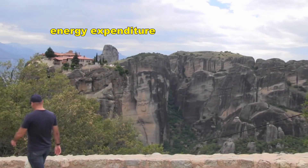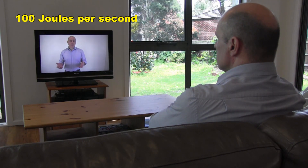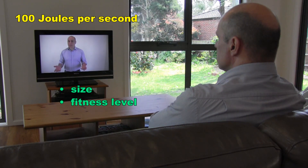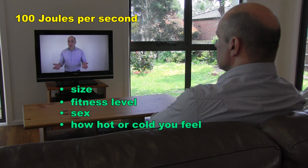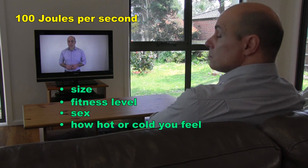But how much energy do we use in doing the things that we do? Right now, if you're sitting down watching this program, you're using about 100 joules of energy per second. It depends on things like your size, your fitness level, your sex, how hot or cold you feel and other factors. But if you're sitting down watching this program, you're using about 100 joules of energy per second.